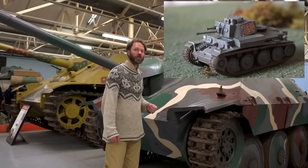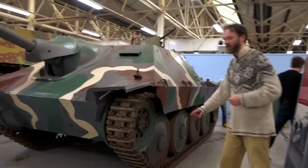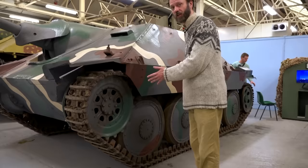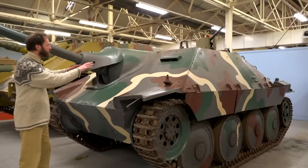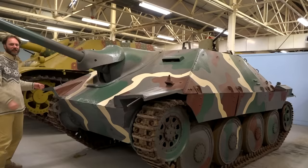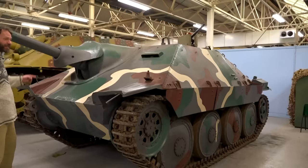It was much more powerful than the gun on the 38T, which was the Czechoslovakian tank this is based on. If you look at the wheels down the side, and you know what a 38T looks like, you'll recognise that's the running gear of a 38T. But they had to do a little bit more work to convert it, because they had to make the entire thing a little bit wider. And even so, with these sloping sides and a lack of hatches or periscopes, there's very little room or visibility in this.